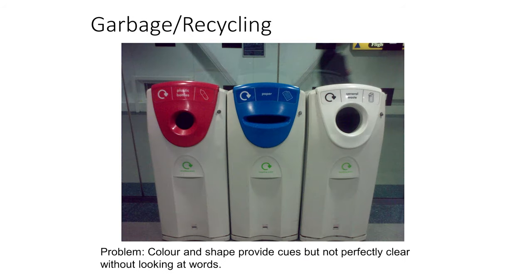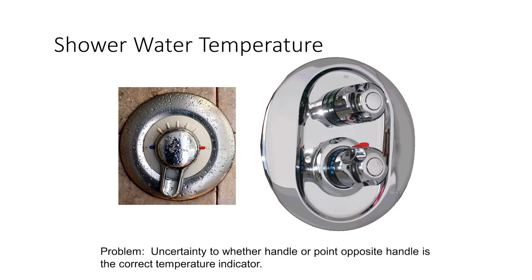In certain situations, we might provide affordances such as the colors of garbage and recycling bins — but it's not perfectly clear what we're supposed to do without reading the words printed on them. Another good example is selecting shower temperature: do we face the handle, or face the point opposite the handle, to get the temperature we're looking for?